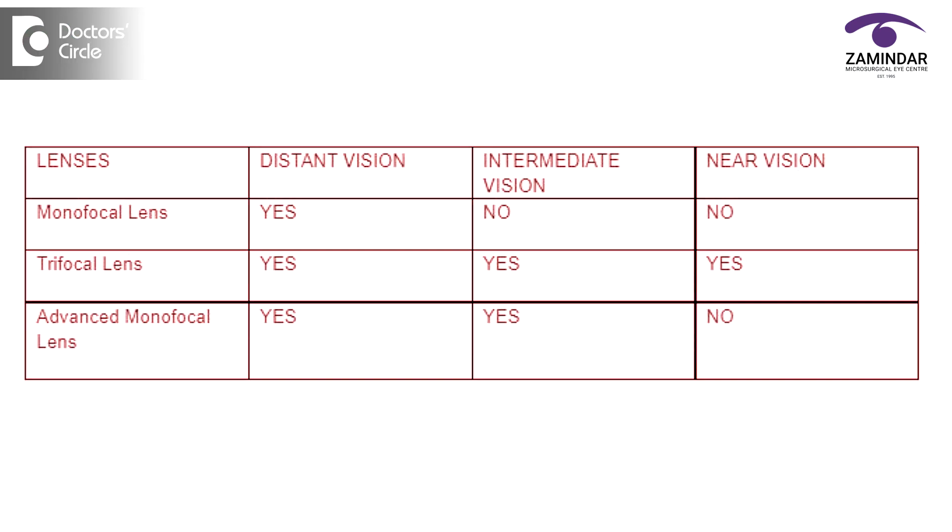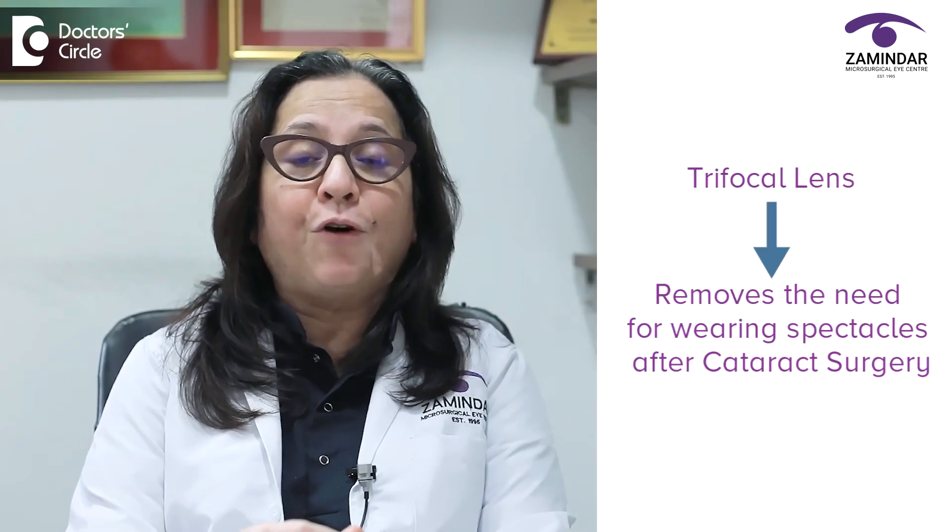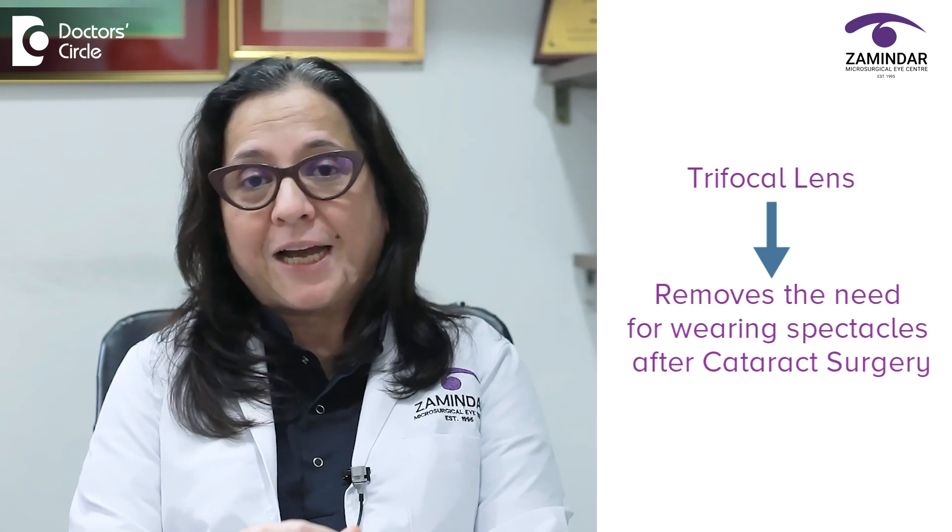The second type of lens is a trifocal lens. Trifocal, as the name suggests, gives you clear vision for distance, intermediate and near. It completely removes the need for wearing spectacles after cataract surgery.